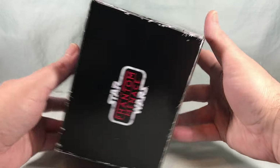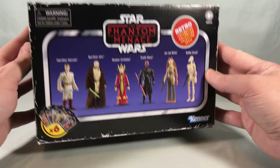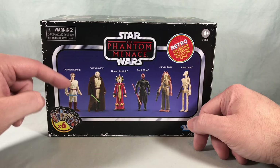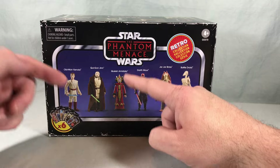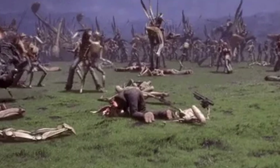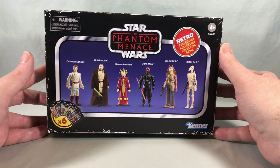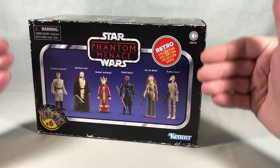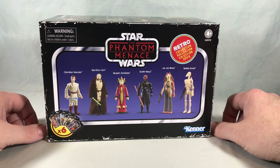Up here we have some nice shots of the characters from the movie. The sides have the Star Wars: The Phantom Menace logo. They are done in the original Kenner style from back in '77. You have Padawan Obi-Wan Kenobi, Qui-Gon Jinn, Queen Amidala, Darth Maul, Jar Jar Binks, and Battle Droid. It looks like they all come with an accessory except for Queen Amidala. Jar Jar has a blaster, which I don't remember from the movie, but I guess let's go.